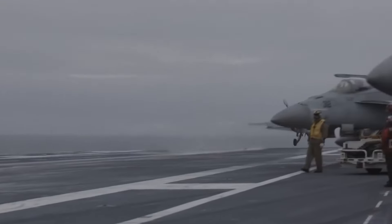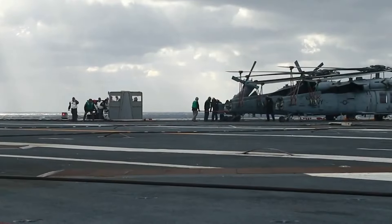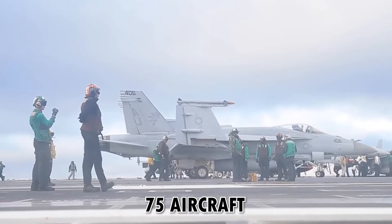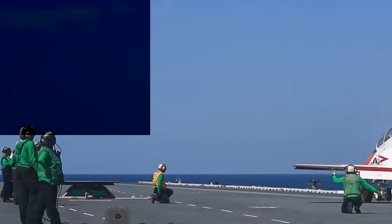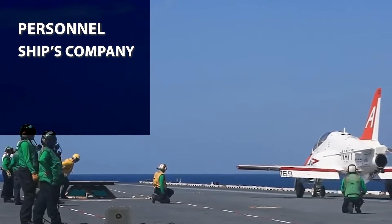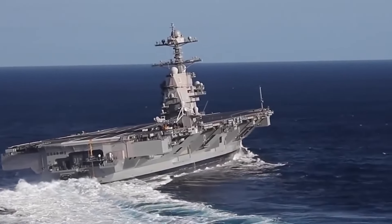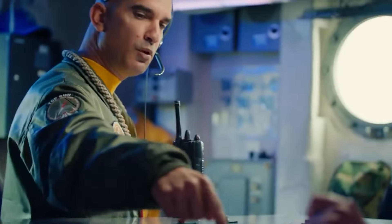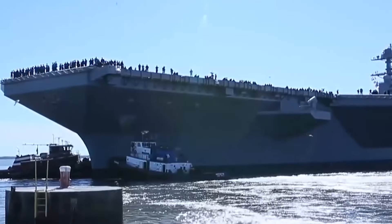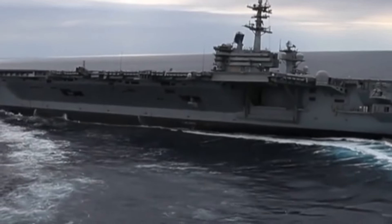The carrier features a 78-meter-wide flight deck and is equipped with an electromagnetic aircraft launch system and advanced arresting gear. It can store more than 75 aircraft and house more than 4,500 crew members, including personnel, the ship's company, the air wing, and other support staff. The Gerald R. Ford class carrier is powered by two A-1B nuclear reactors that offer 250 percent more electricity capacity than the Nimitz class carriers, which are another one of the U.S. Navy's aircraft carrier classes.